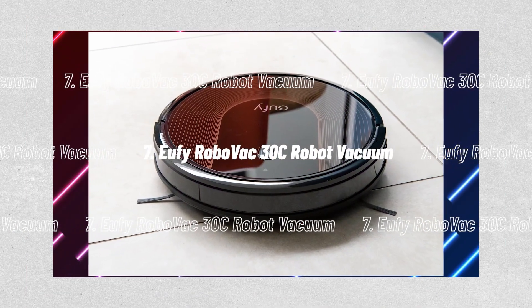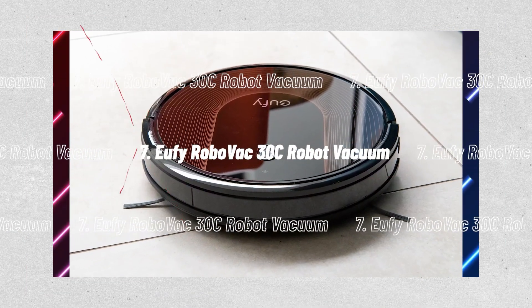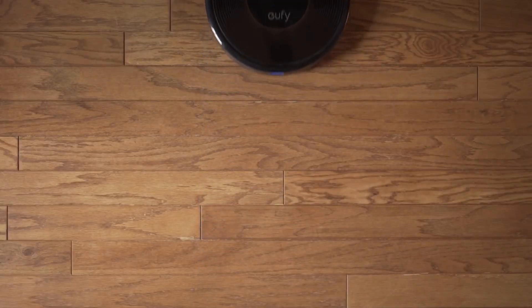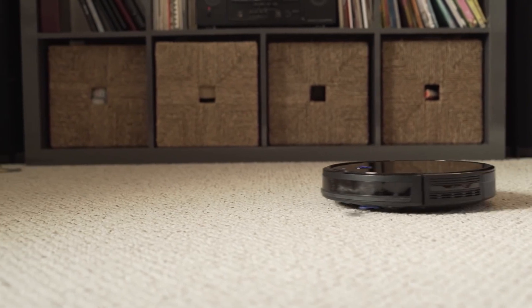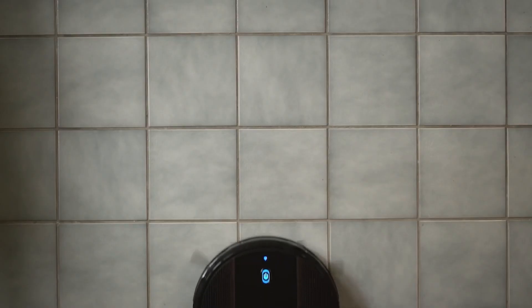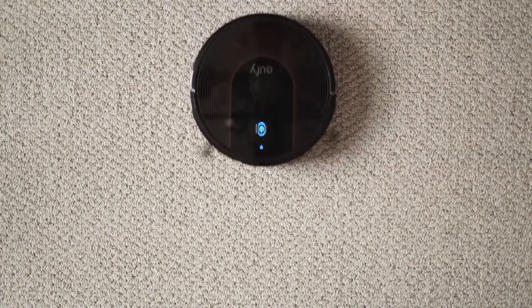Number 7, the Eufy RoboVac 30C Robot Vacuum. Why not ask a robot to help with your daily tasks if you want to reduce your stress level? This inexpensive smart vacuum performed admirably in our tests, effectively removing pet hair and crumbs. While it doesn't map your room like some of the expensive competitors, it does include magnetic strips indicating no-go areas, and these work just as well.